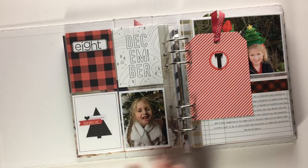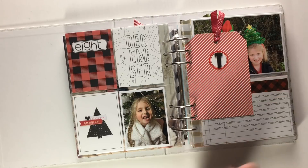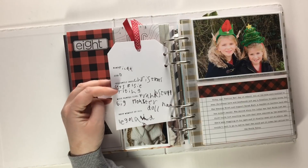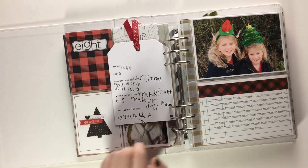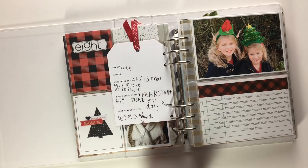Day eight was festive hat day at school and Tilda losing her first tooth. That's Tilda's tag — Tilda, age six, currently into Christmas cats and Elsie that's her sister, and writing. Most wanted gift was prank stuff and a big Monster High doll, which she did actually get. Best memory of 2017 was going to Legoland.